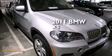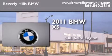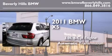This is a certified pre-owned 2011 BMW X5. It has a 3.0 liter 6-cylinder engine, an automatic transmission, and all-wheel drive.